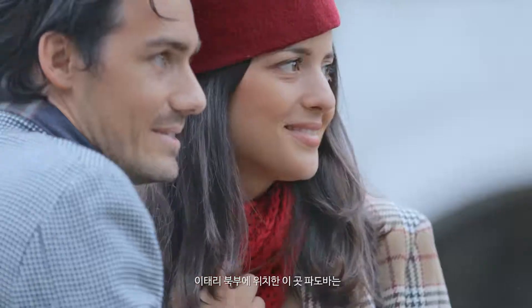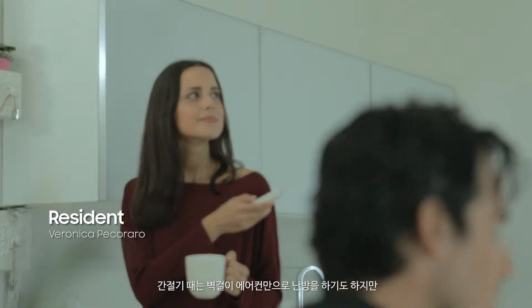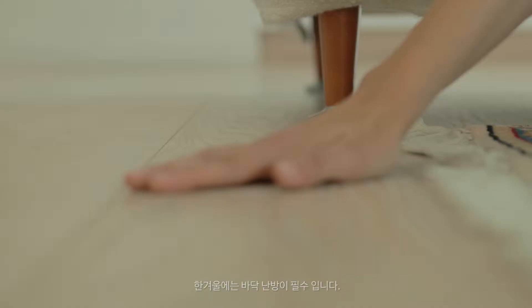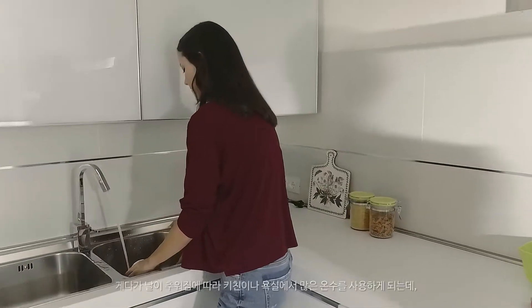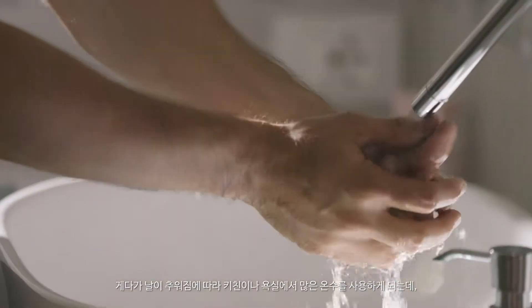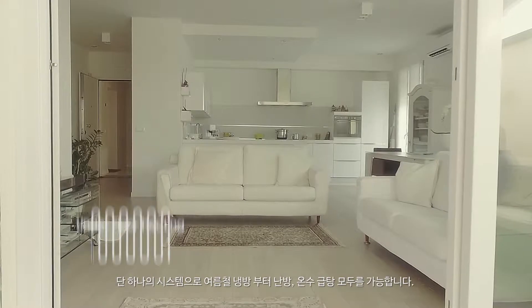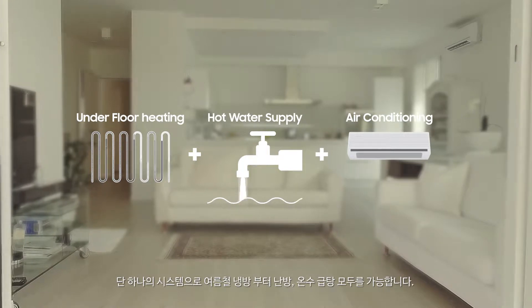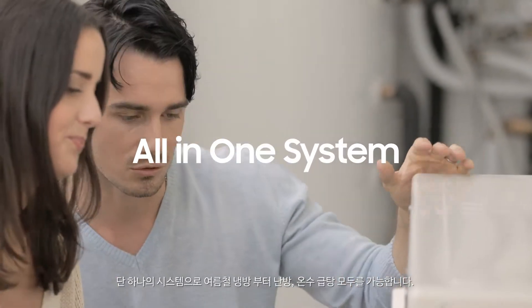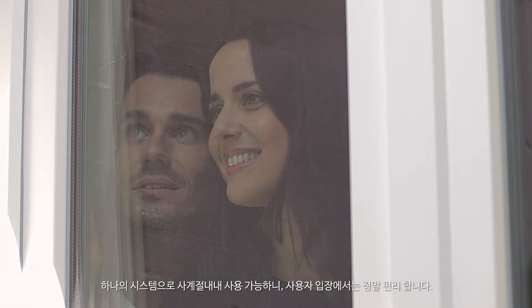In Padova, in northern Italy, we turn on the heating from September because the cold wind arrives right after summer. During the mid-seasons it is sufficient to activate a single wall-mounted unit, but in winter underfloor heating is essential. When the cold increases, more hot water is used both in the kitchen and in the bathroom. In this house the Samsung EHS is installed. This small outdoor unit provides everything you need: underfloor heating, hot water, and even cool air in summer. Using a single system for every season is extremely convenient for everyone.